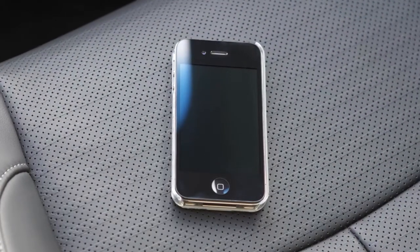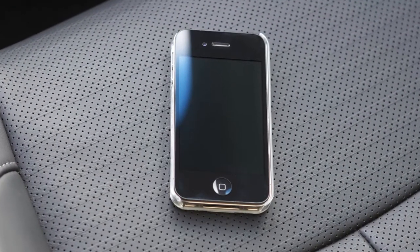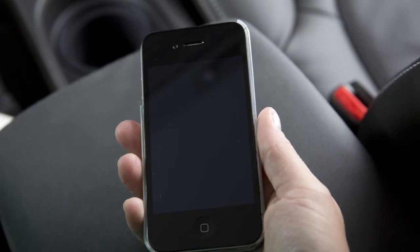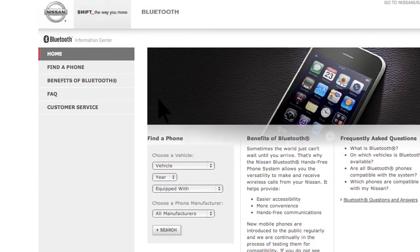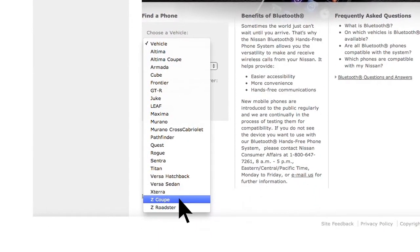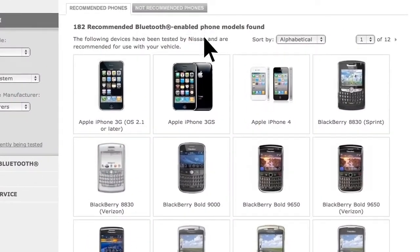You can use the same procedure to connect up to five phones. The connecting procedure varies according to each cellular phone model. Visit www.nissanusa.com/bluetooth for a compatibility guide that identifies brands and models of phones compatible with your vehicle's Bluetooth wireless technology system.